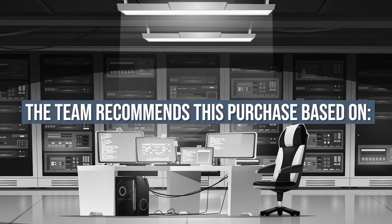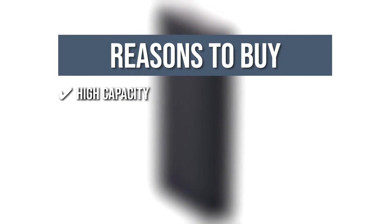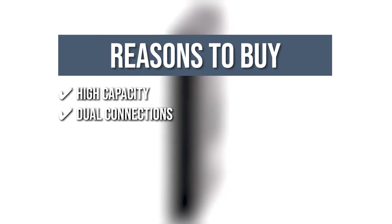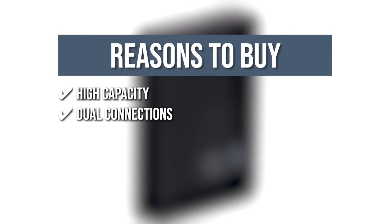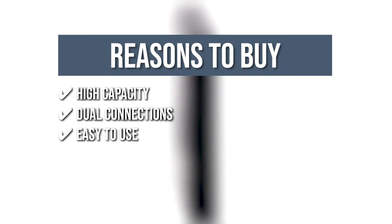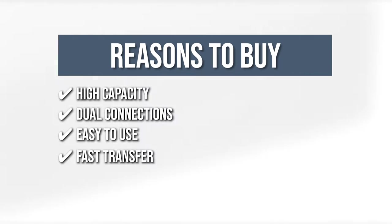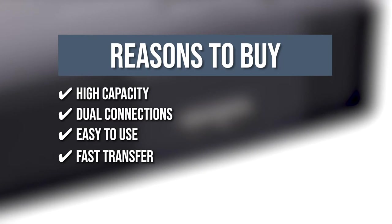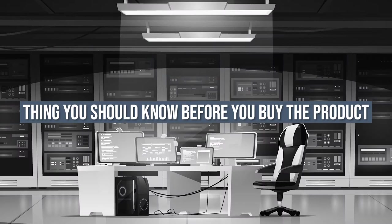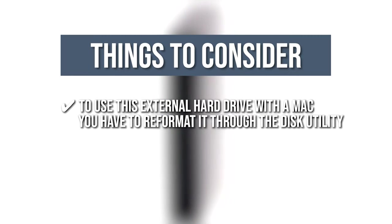The team recommends this purchase based on the following. High-capacity: it features massive storage up to 5 terabytes in a small portable device. Dual connections: with USB 3.0 and 2.0 connectivity, you can easily transfer files to and from your hard drive. Easy use: simply connect the hard drive to your device with the included cable to start transferring your files. Fast transfer: the device comes with a super-speed USB-A cable that transfers up to 5 gigabytes per second. The thing you should know is to use this external hard drive with a Mac, you have to reformat it through the disk utility.